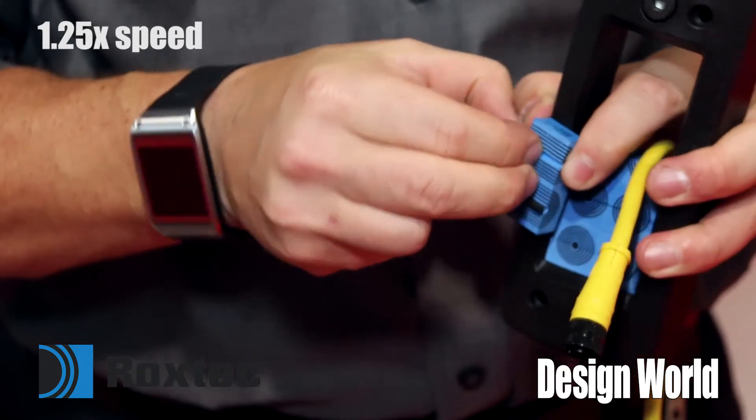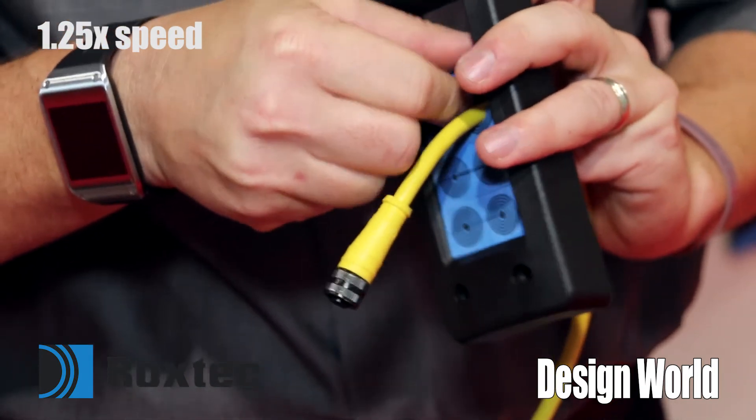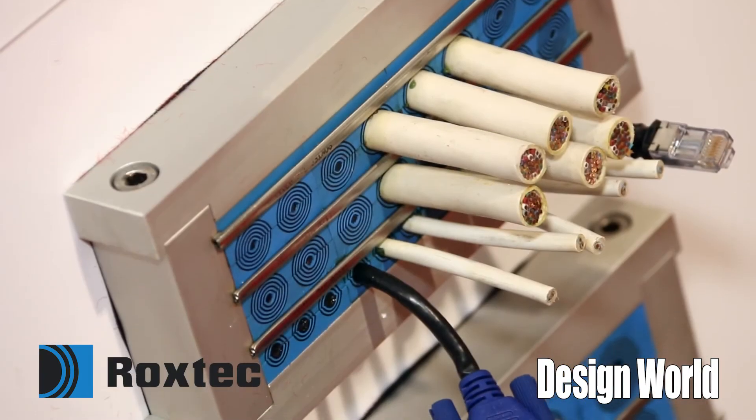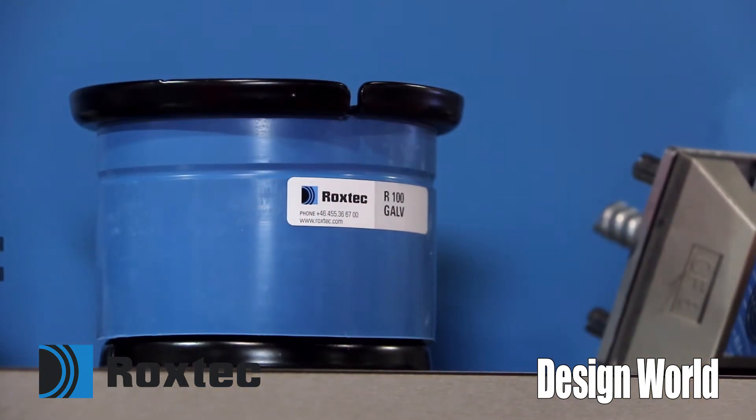We also have devices that provide sealing for hazardous locations. Our sealing solutions integrate with most of the process industries and the converting industries here at PAC Expo.